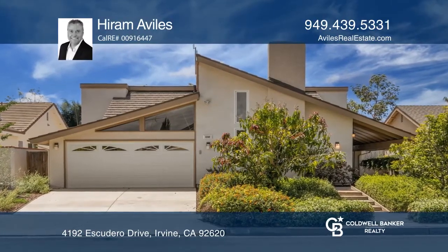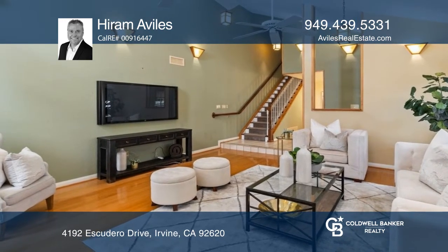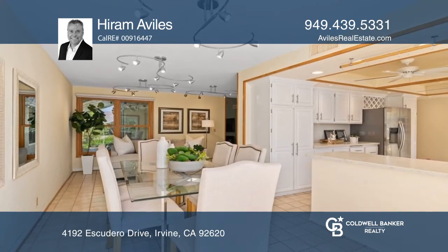Welcome to this home with oak wood floors, vaulted ceilings and a fireplace. The separate dining room connects to a nook and kitchen that offers marble counters and direct access to the backyard.